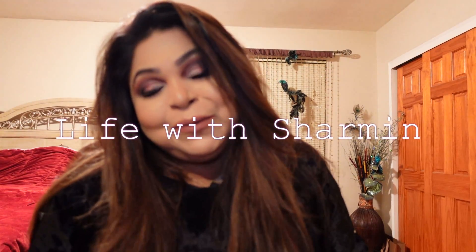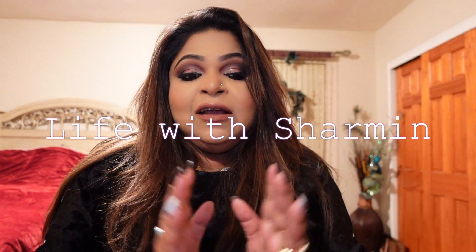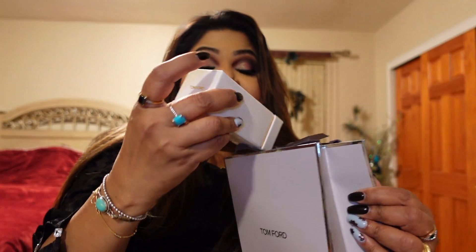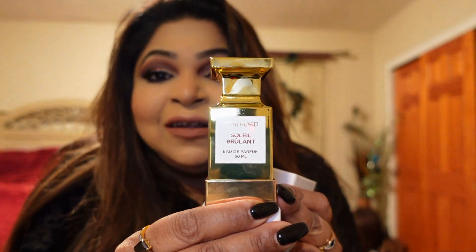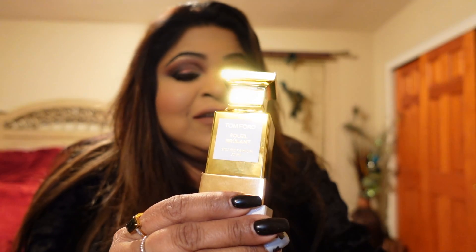What's up my beautiful people, welcome back to my channel Life with Shermeen. Today I got the new fragrance from Macy's — the Tom Ford, the new one that just came in. Look at the packaging, how posh it is, it's so gorgeous, and especially the bottle. That sole little Beau Roland, that smell is just wow.